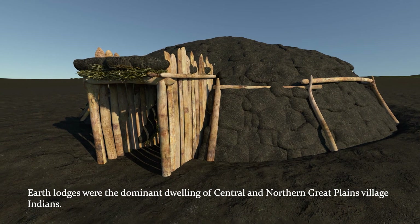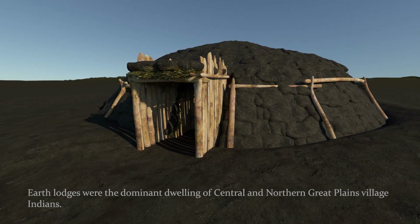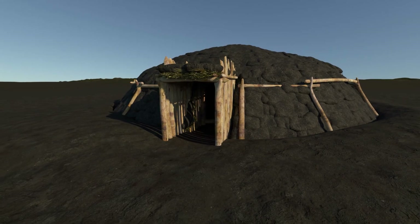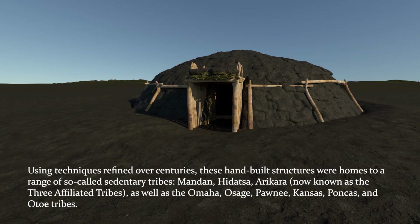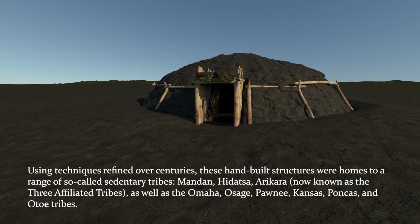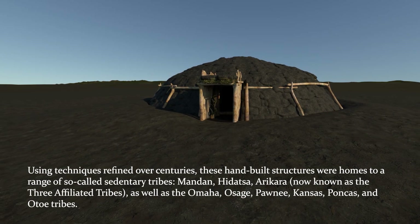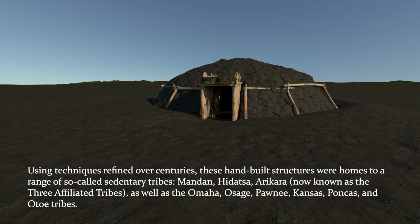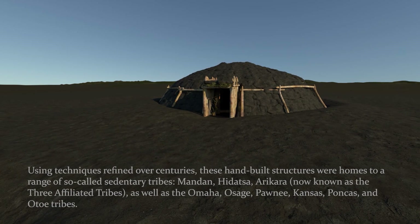Earth Lodges were the dominant dwelling of central and northern Great Plains village Indians. Using techniques refined over centuries, these hand-built structures were homes to a range of so-called sedentary tribes — Mandan, Hidatsa, Arikara, now known as the three affiliated tribes — as well as the Omaha, Osage, Pawnee, Kansas, Poncas, and Oto tribes.